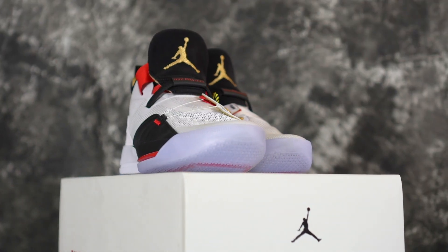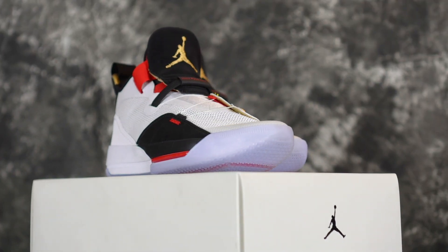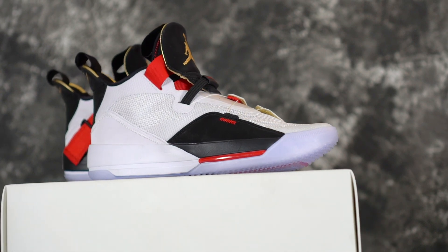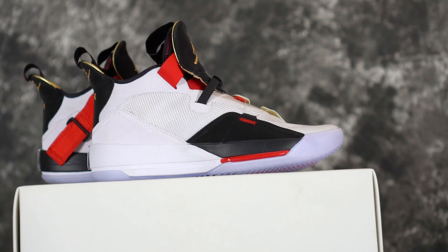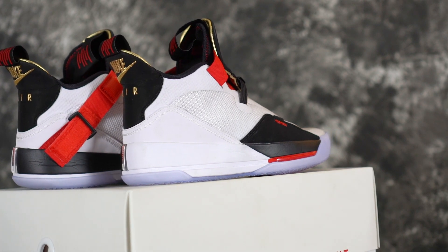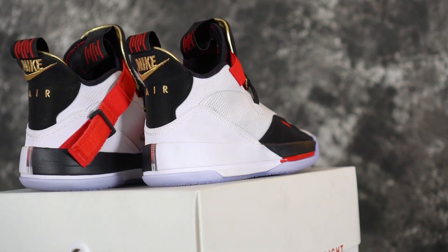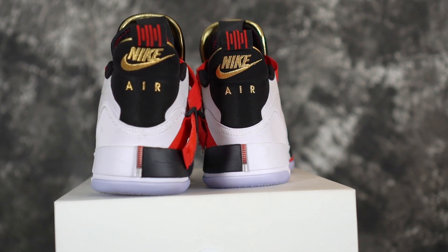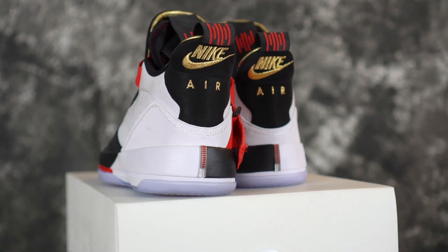Most improved — it was kind of hard to pick since no shoe was vastly improved over its predecessor. We chose the Jordan 33, because the 32 was okay — not our favorite. The 33 they really stepped it up. It just feels a lot better on foot and performing in it, traction is a little bit better, more supportive, and that new lockdown lacing system is nuts.